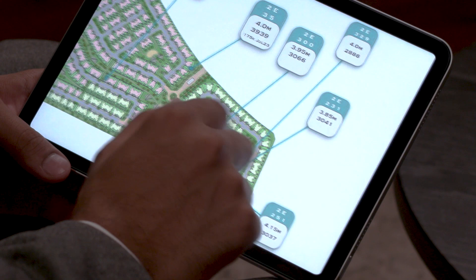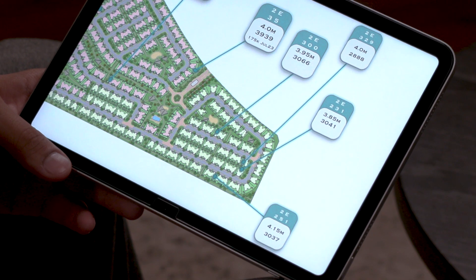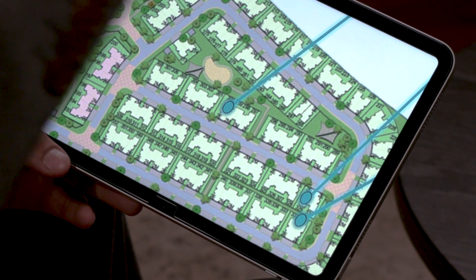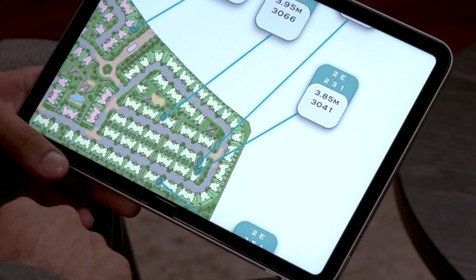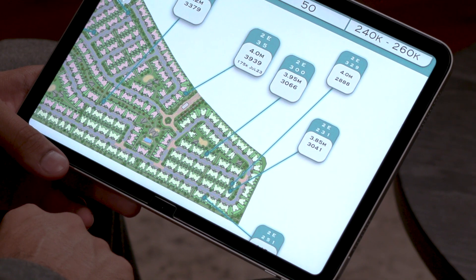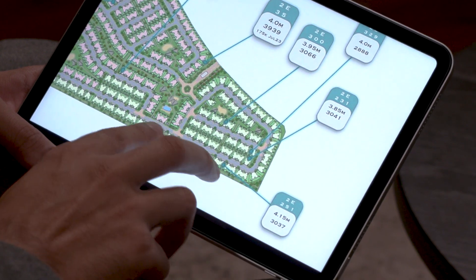Unit 300 sold at 3.95 million — a superb transaction and property at 3,066 square feet, slightly larger than average. Looking at the location, it's an elevated plot that looks over the park — a really beautiful spot. Then we have 329 and 231 that sold for 4 million and 3.85 million respectively. On the camel track, number 251 sold at 4.15 million, slightly larger than average, on the jogging track at the back of the community.